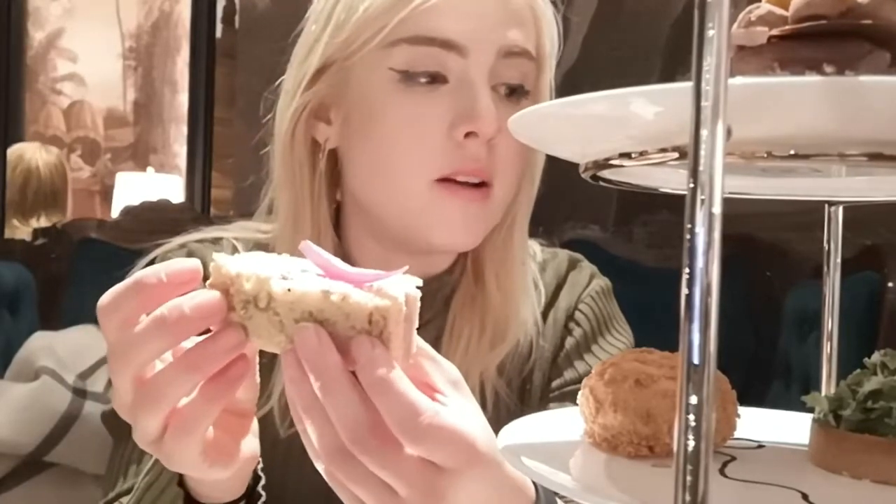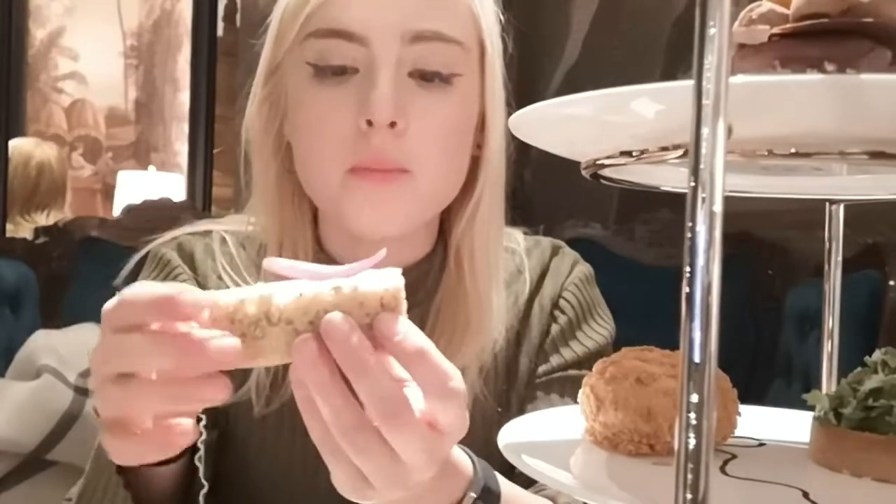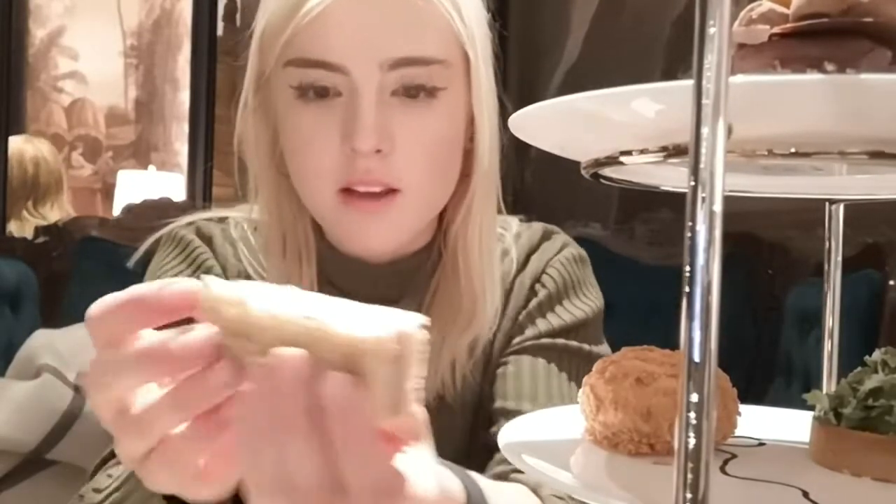We have this lovely spiced roasted gammon and celeriac remoulade on brown bread with a little red onion on top, which looks delightful.